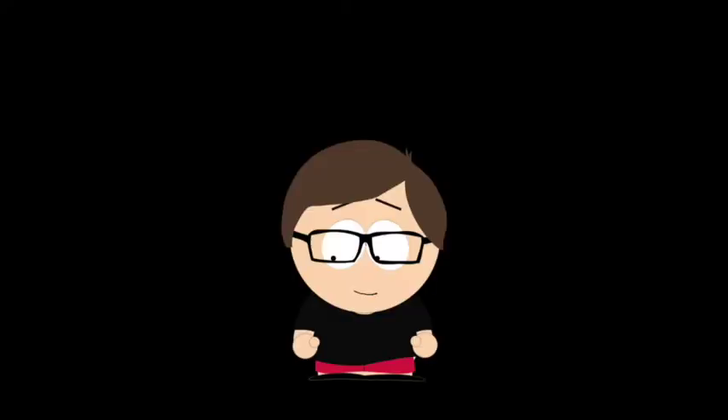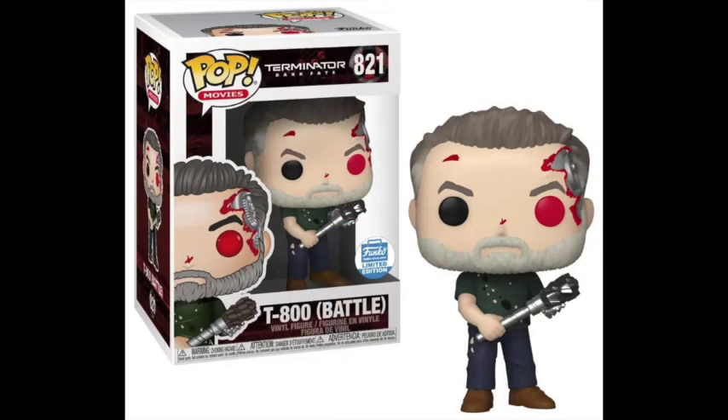Being the first Arnold Schwarzenegger pop in a while, this damaged T-800 is almost the perfect pop for Terminator fans. The red eye, the light blood splatter, that exposed robot skull — this pop perfectly shows what a Terminator is even to people who don't know what one is. While I've never seen any Terminator movie, I don't think this pop could have looked any better. It's a good example of how even when it comes from a poorly received movie, the pop can still look cool with enough effort and creativity.